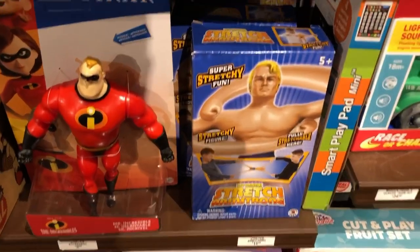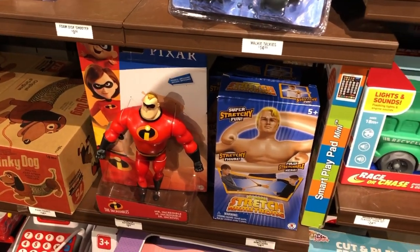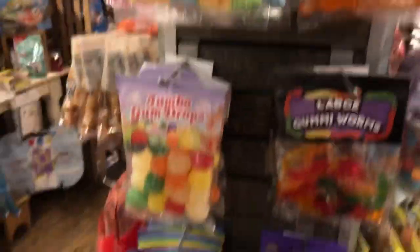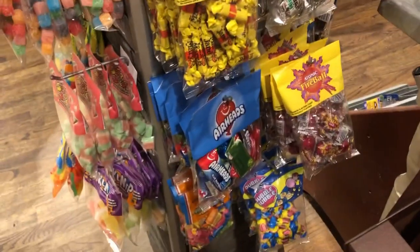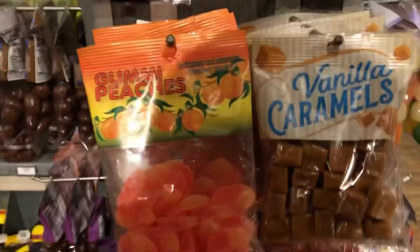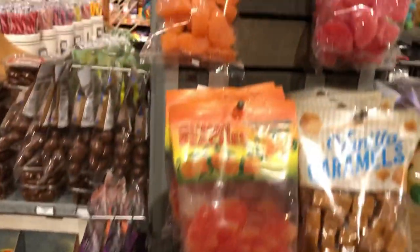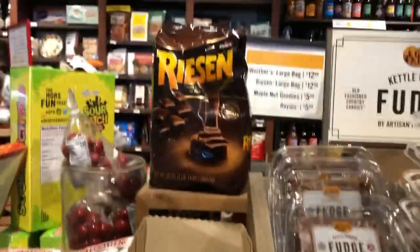Is that Stretch Armstrong? Stretch Armstrong — holy cow! I think I'm dating myself, but he's hanging out with Mr. Incredible. I guess these muscle guys like to hang out together. They also have all your candy selections here — gummy worms, thin sticks, all kinds of flavors. Things we grew up on: Mary Janes, mint patties, Airheads, vanilla caramels, Mike and Ike. Some of these I haven't seen in years — cherry slices, Chunky bars, fudge, and a pecan log to celebrate the holidays.